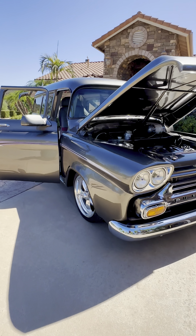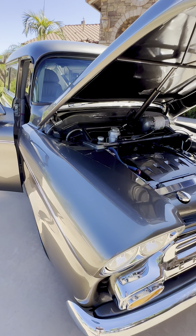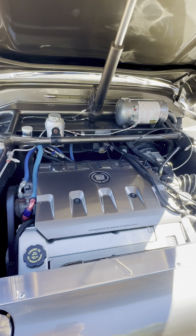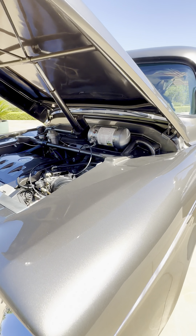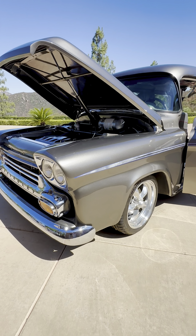Call us at Alpine Motors, 619-405-6168. We'll give you more details on the vehicle. You can check it out — we'll have lots of pictures, but what a cool, cool ride.